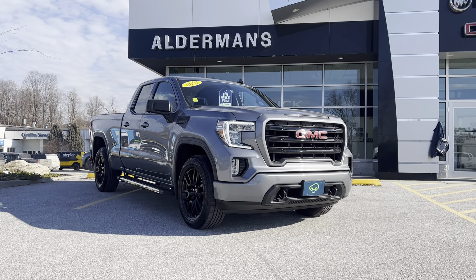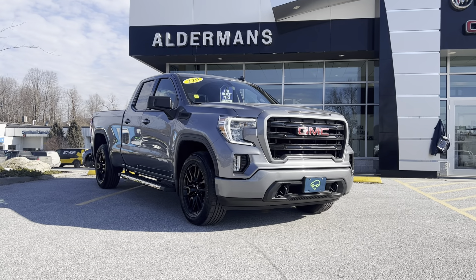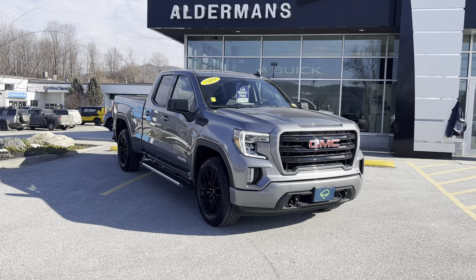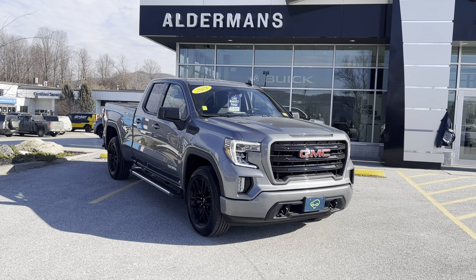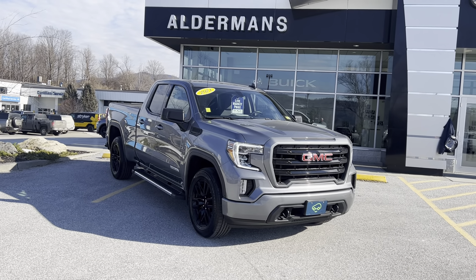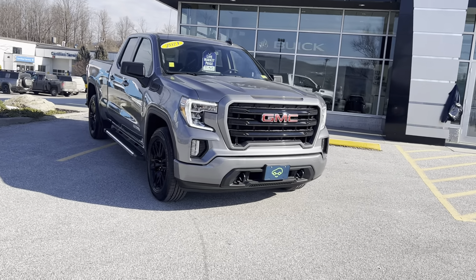Good afternoon, Robert. Bryan here from Alderman Chevrolet, Buick and GMC, Vermont's favorite car dealership. Showing off this beautiful 2021 GMC Sierra 1500 — this is the elevation trim level. It has a 2.7 liter turbo engine assisted by an eight-speed automatic transmission. This turbo max engine is going to generate 310 horsepower and about 400 foot-pounds of torque.